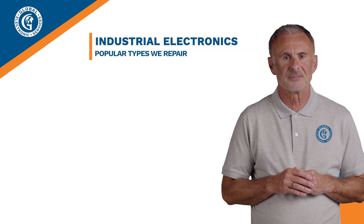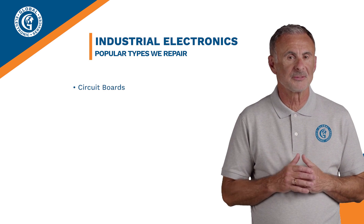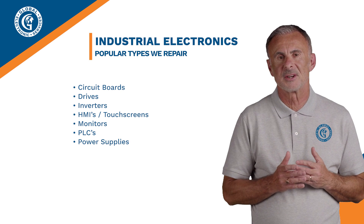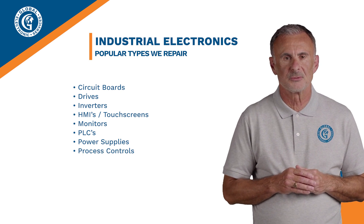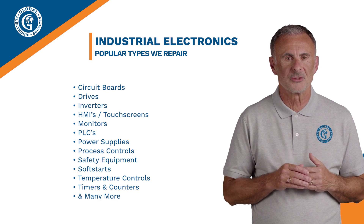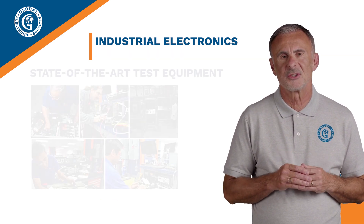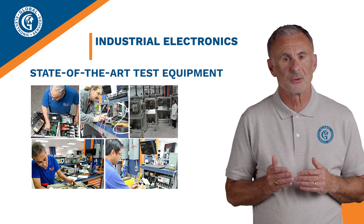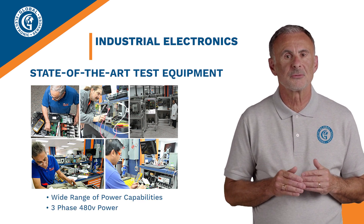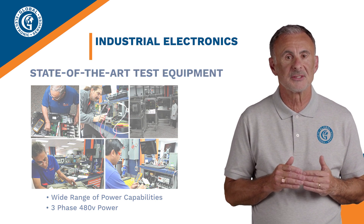At Global Electronic Services, we repair all types of industrial electronics, such as circuit boards, drives, inverters, HMIs and touchscreens, monitors, PLCs, power supplies, process controls, safety equipment, soft starts, temperature controls, timers and counters, and many more. Each and every one of our technicians and engineers' repair benches are equipped with state-of-the-art test equipment and a wide range of power capabilities, including full-current three-phase 480-volt power, ensuring that all repairs are carried out to OEM specifications.